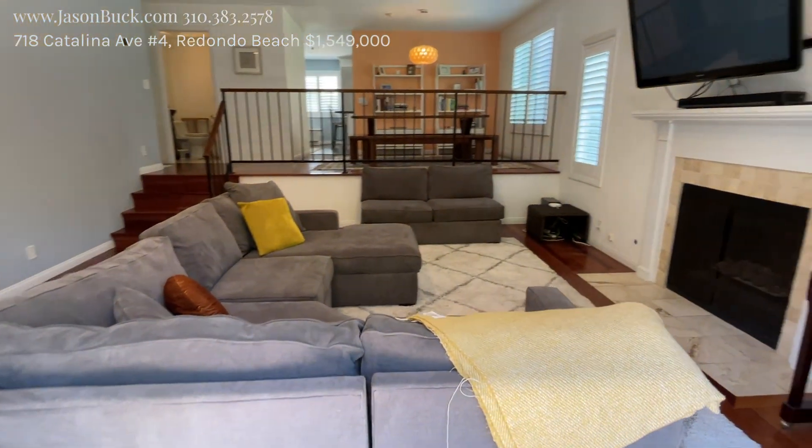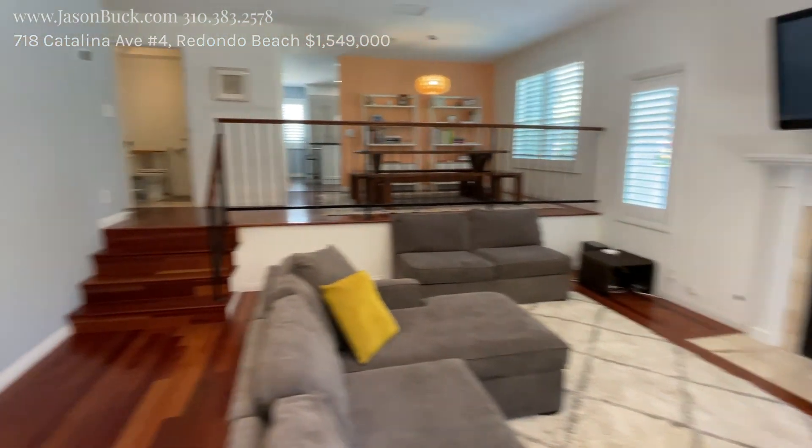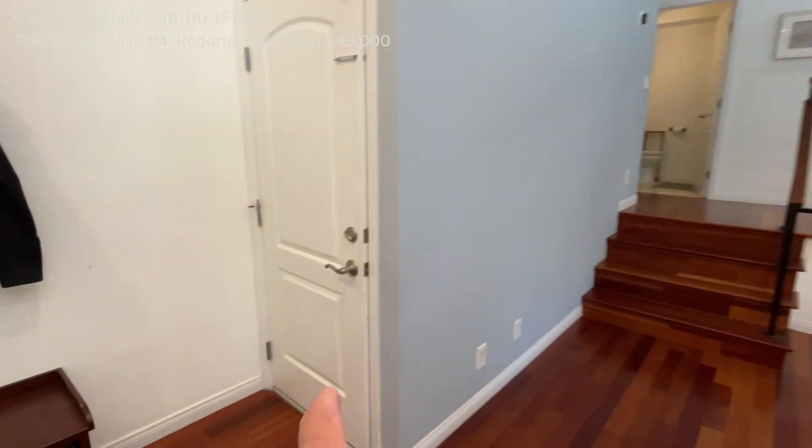Good size living room here. Recess lighting, LEDs, skim ceilings. You do have direct access to the garage going down.